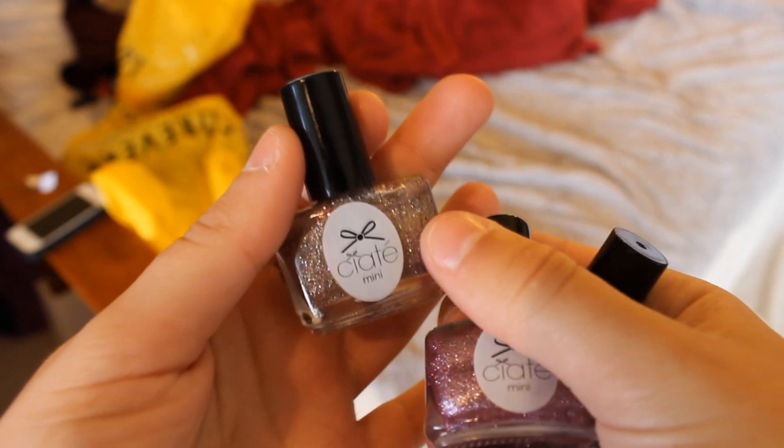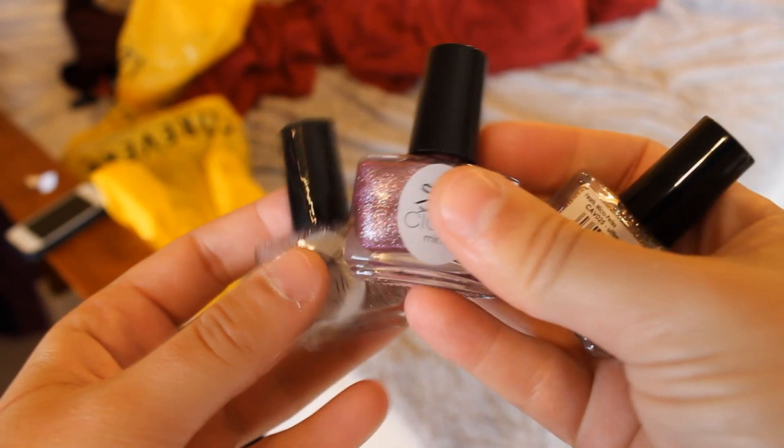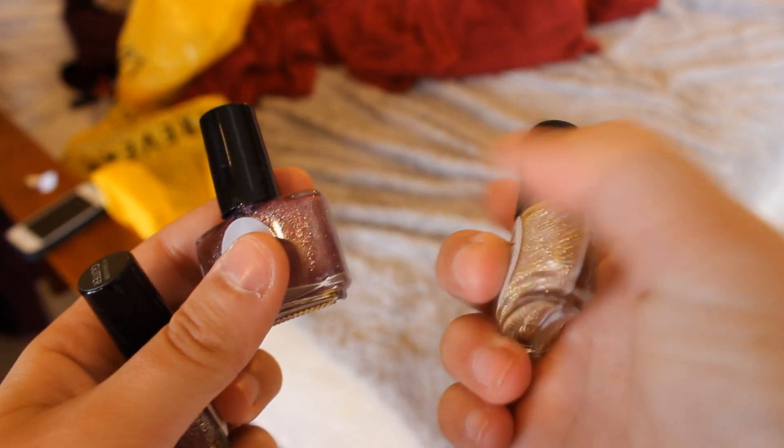I got one thing from Sephora, and it is a set of Ciate London nail polishes. I'm not sure how to pronounce Ciate, but hopefully I'm saying it decently right. I got some glitter polishes, and these are really pretty for fall. I haven't painted my nails in a long time because I have a problem with picking them, but this is what I got from Sephora. Really pretty — you get to pick your own shades, so I thought that was nice for $18.